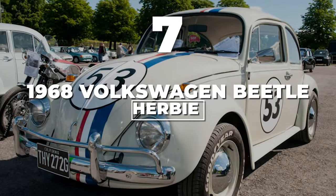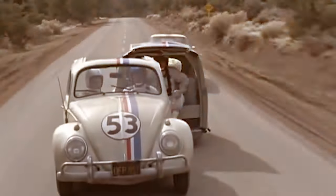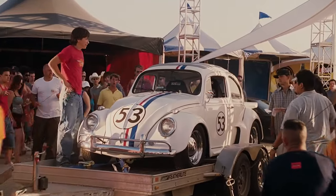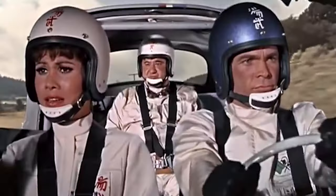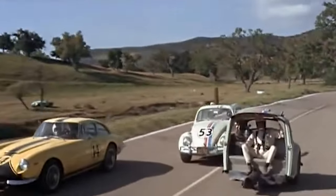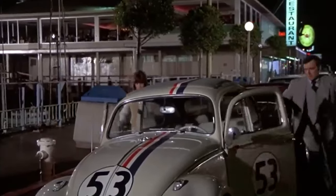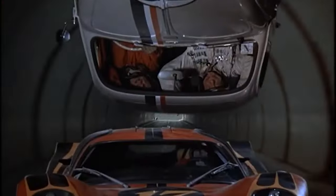Number 7: 1968 Volkswagen Beetle — Herbie. The pearl-white 1963 VW Beetle was not just a car, but a character with a personality all its own. This bug stole the show in Disney's 1968 comedy The Love Bug, marking the end of Walt Disney's live-action era. Herbie wasn't just a one-hit wonder — it revved up for sequels like Herbie Rides Again, Herbie Goes to Monte Carlo, and even a TV series, proving this bug had more tricks up its sleeve than a magician at a bunny convention.